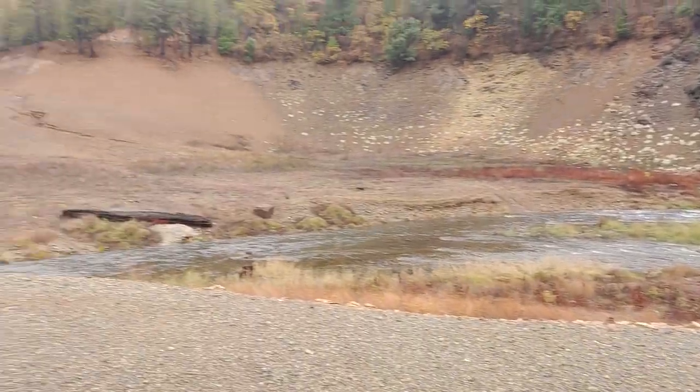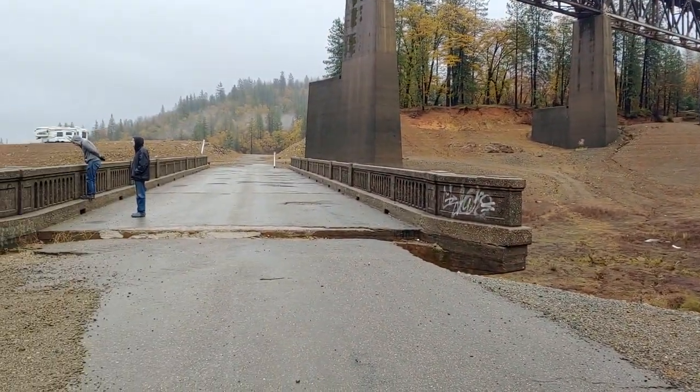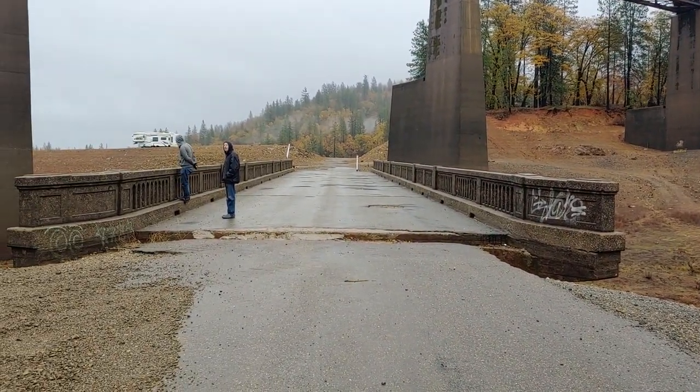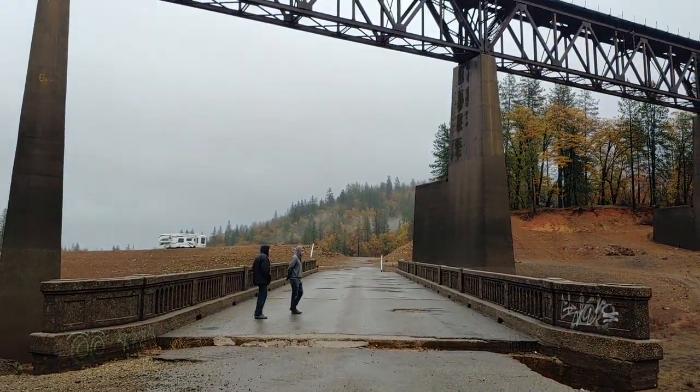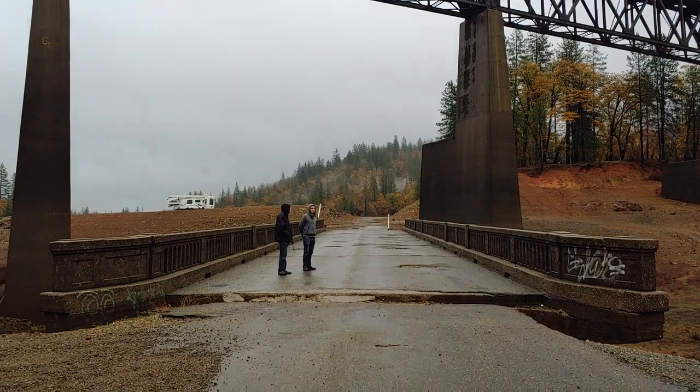I'm going to turn around. You can see the deck of the 1925 bridge and the railroad bridge above it.